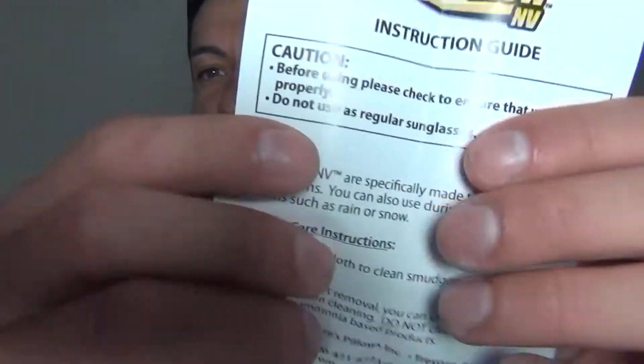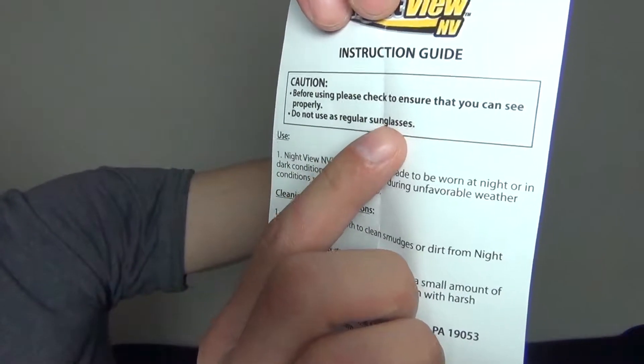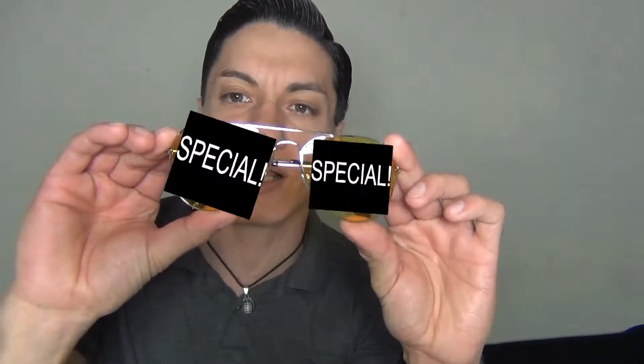Inside the plastic there's an insert explaining what they do. It says: 'Night view are specifically made to be worn at night or in dark conditions; you can also use them during unfavorable weather conditions such as rain or snow.' There are also cleaning instructions. An interesting note says 'before using, please check to ensure that you can see properly' and — this really stands out — 'do not use as regular sunglasses.'